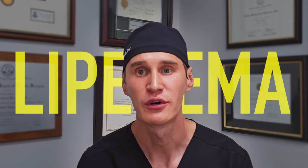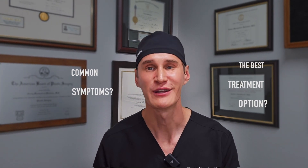Can you have Lipidema if you have normal body weight? What are the most common symptoms of Lipidema? And what is the best treatment option? In this video, you're going to find out.